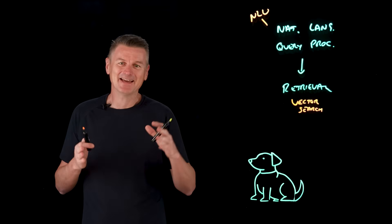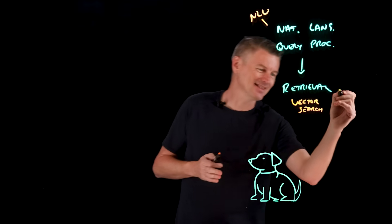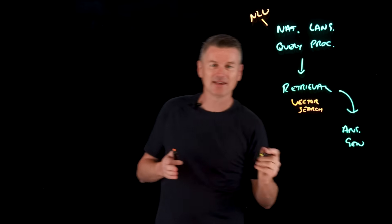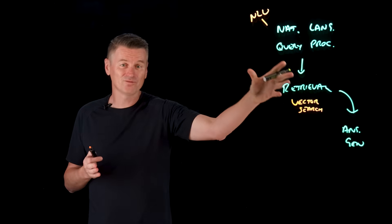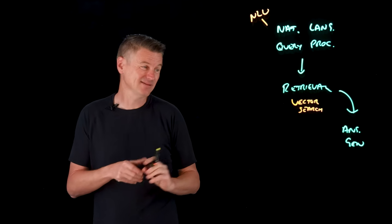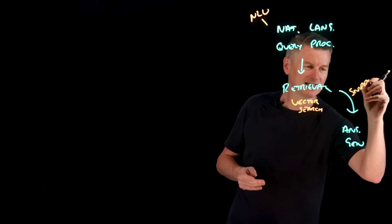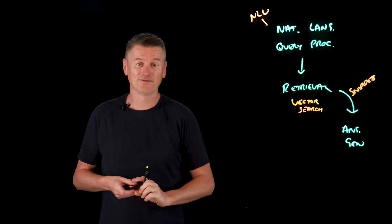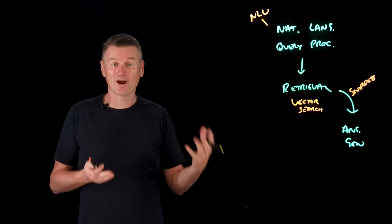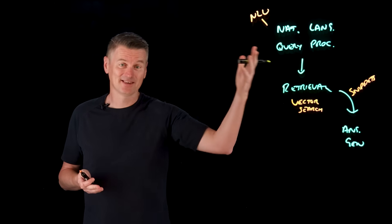Who's a good boy? Now, the next stage is answer generation. We have retrieved some relevant documents — or more likely not entire documents, but snippets of those documents. An LLM is then given the query along with those retrieved snippets and generates a cohesive answer in natural language using those sources of information.